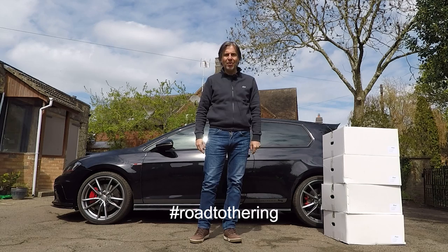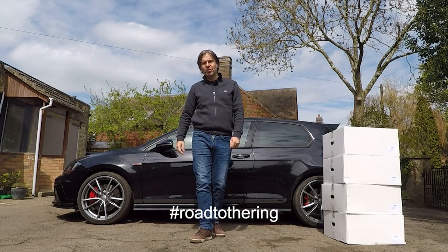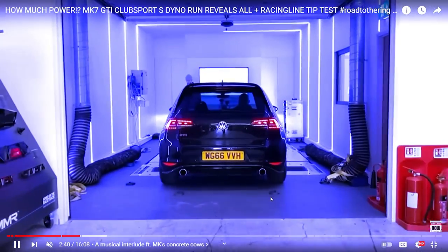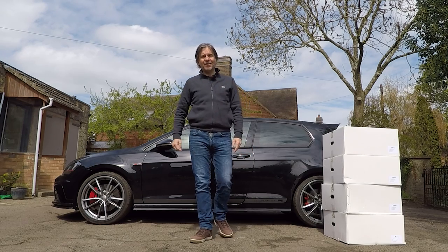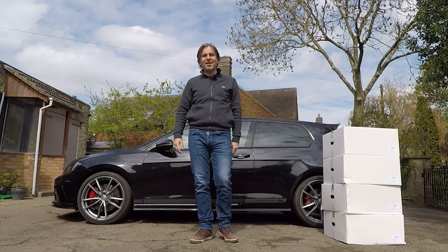In episode one, I took the car to Racing Line in Milton Keynes and they checked it with Healthy before putting it on their dyno to find out whether it was stock or remapped, and either way how much power it was producing. After that, they fitted their turbo inlet pipe and put it back on the dyno to see if that produced any more power.